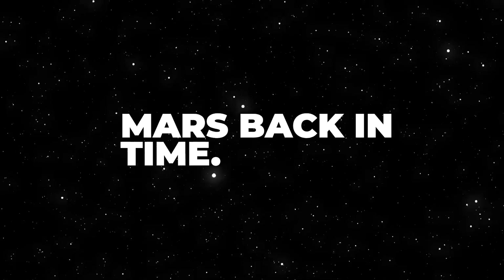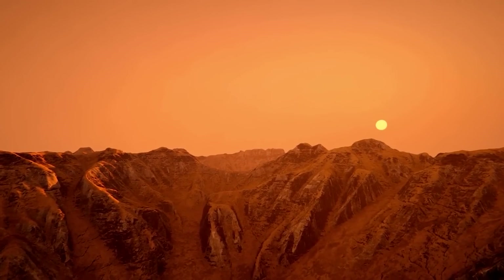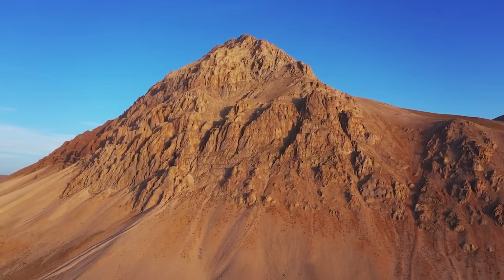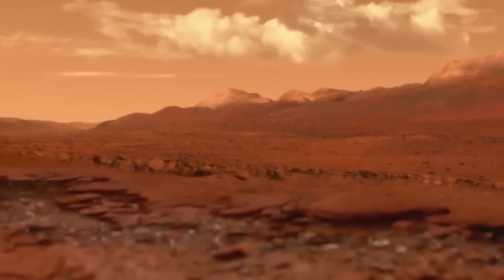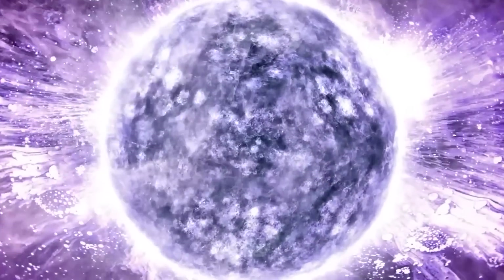Mars back in time: today, Mars' thin atmosphere is almost entirely composed of carbon dioxide, with as much as 95% of the air composed of CO2. Less than 1% is constituted of oxygen, which is far too little to sustain earthly life. There is however evidence that the red planet once had a much warmer and wetter climate, suggesting Mars once had a much thicker atmosphere with potential for thick greenhouse gases trapping the Sun's harmful rays.